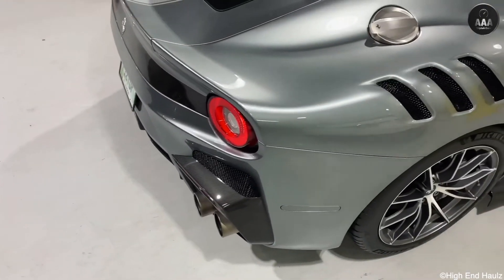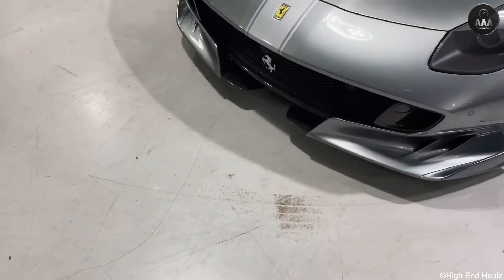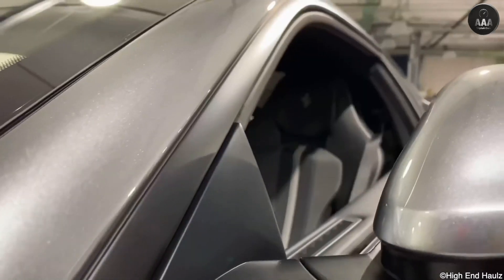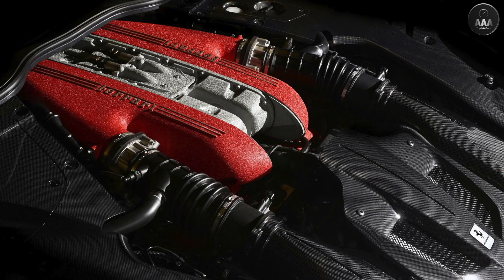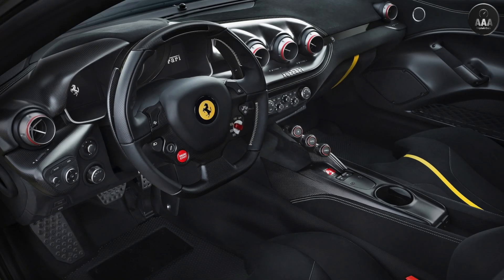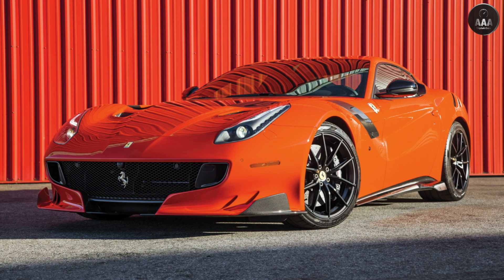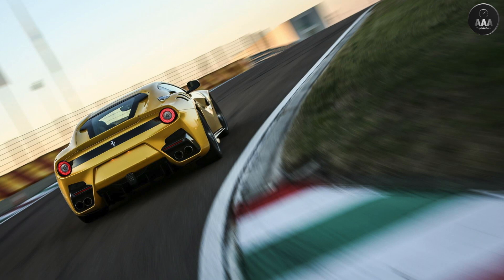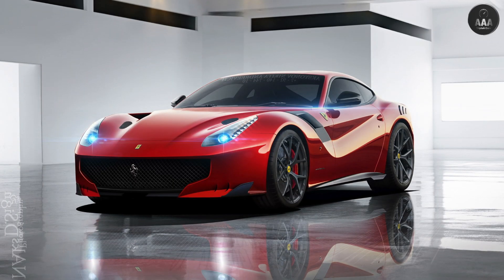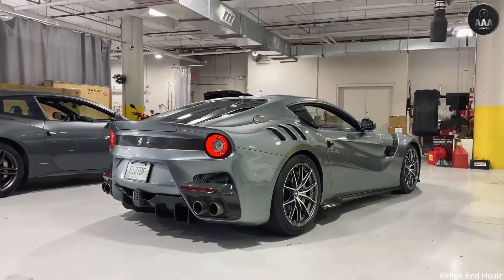The F12 TDF ups the ante considerably over the standard F12 in terms of drivetrain performance, aerodynamics, lightweight materials and solutions, and chassis dynamics. The 6.3-litre naturally aspirated V12 produces up to 769 horsepower at 8,500 rpm and 520 pound-feet of torque at 6,750 rpm. The TDF has a top speed of 211 mph, accelerates to 62 mph from rest in 2.9 seconds, and reaches 124 mph in 7.1 seconds.